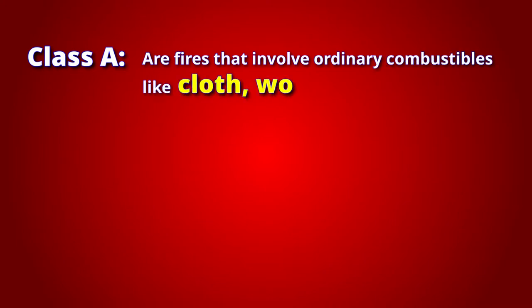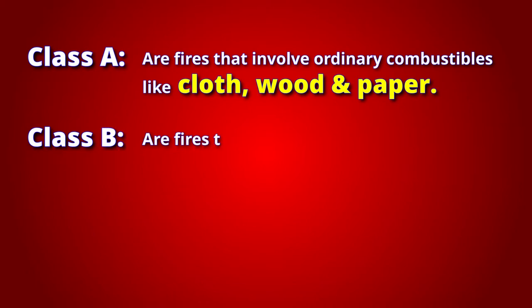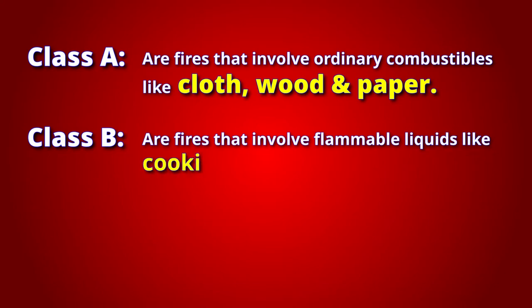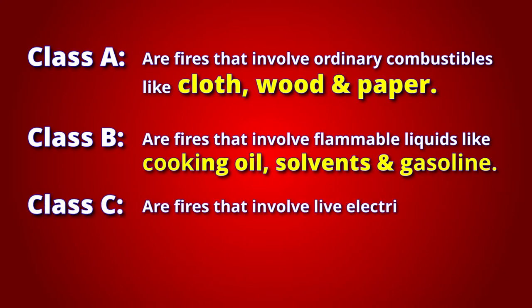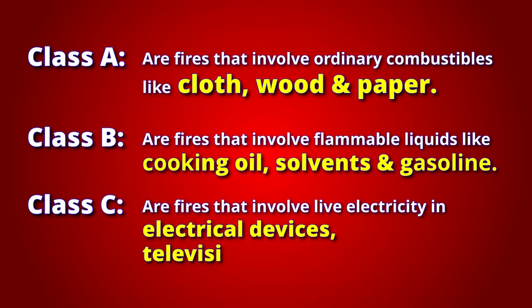An ABC fire extinguisher rating indicates what types of fires it will put out. A Class A extinguisher works on wood, cloth, and paper. A Class B extinguisher covers fires involving flammable oils like cooking oil and solvents. A Class C extinguisher works on electrical fires involving TVs and computers.